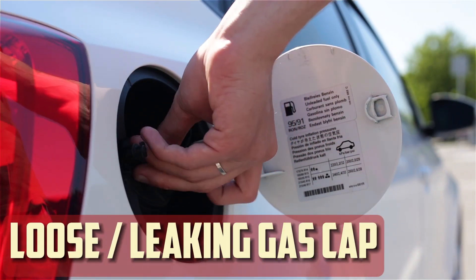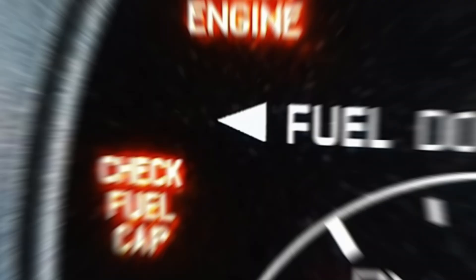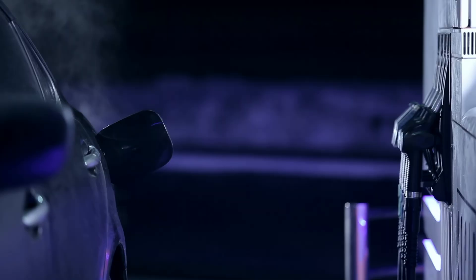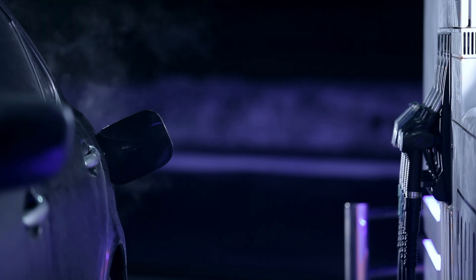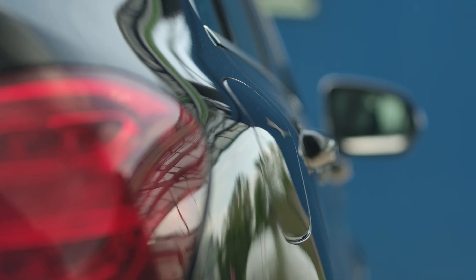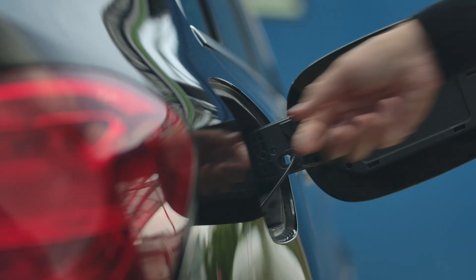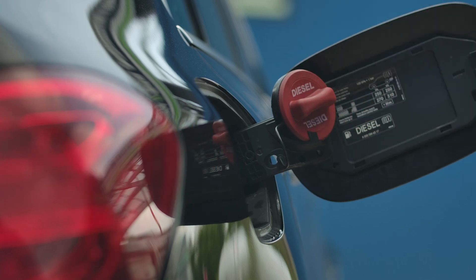Loose or leaking gas cap: although it's easier to fix yourself, this occurs more frequently than you might imagine. First, check that the fuel cap is securely fastened — many cars will have an audible click when it's properly tightened. Examine the seal for any tears or cracks if it seems tight, as fuel vapors may leak out of the gasket as it deteriorates over time. In the worst situation, replacing the cap is necessary, but it's inexpensive and simple enough for practically anyone to do on their own.